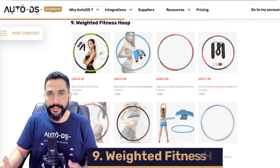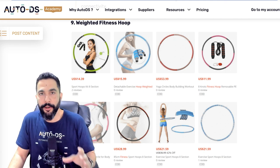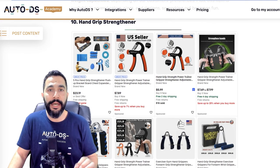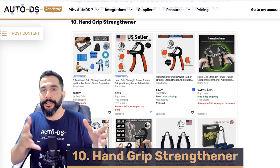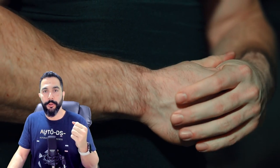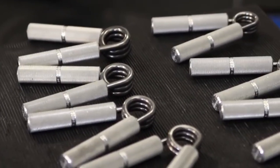Product number nine: weighted fitness hoops. A great trending product for the fitness niche, with the main target audience being females who use them at home or at the gym. Product number ten: hand grip strengtheners. You don't need a gym for this — you can even do it while sitting at your desk working. A great product to work out your hand muscles.